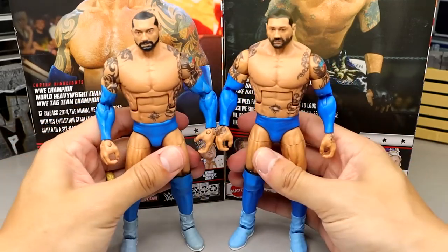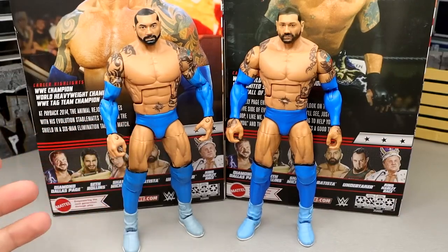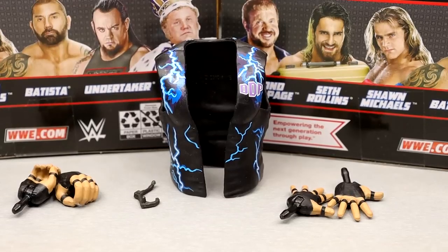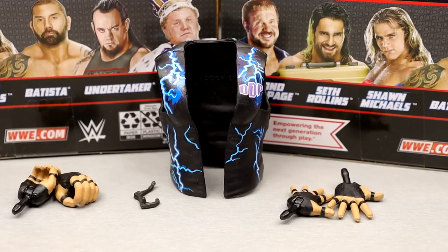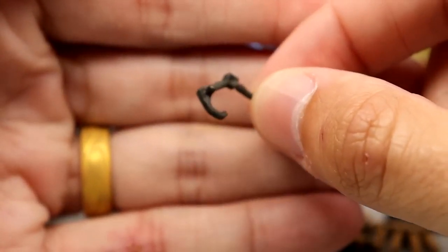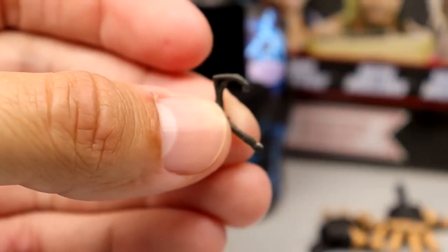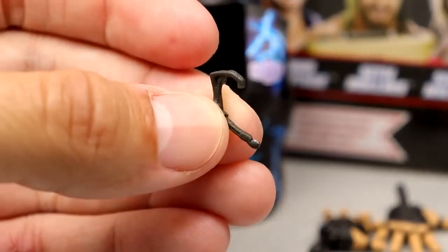That pretty much wraps up the Blue Tista comparison — I don't think we needed this figure. For DDP, very similar to Batista except you don't get sunglasses or a hat. You do get a vest, interchangeable hands, and a little Bluetooth mic headset. It plugs into the head sculpt — you guys already saw it on there. It's a black color and kind of hard to get it to focus.